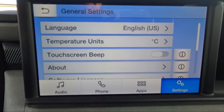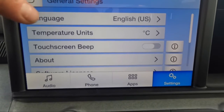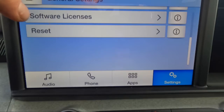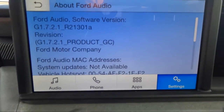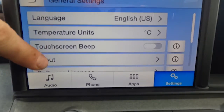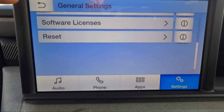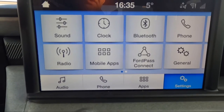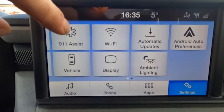We have general settings — this covers a bunch of general settings for the truck: language, temperature, whether you want your keypad to beep when touched. There's information about the truck and the audio software system, whether it needs to be updated, software licenses, and standard information about what you're operating. You can also reset all settings to factory defaults.